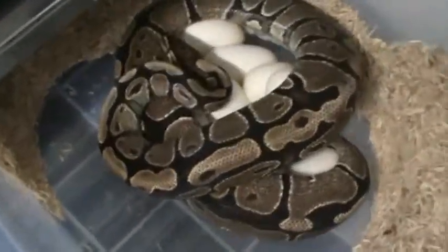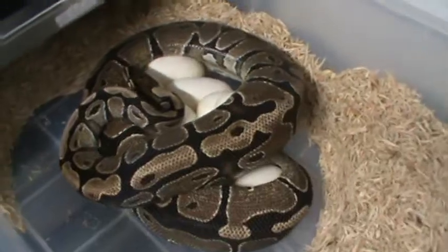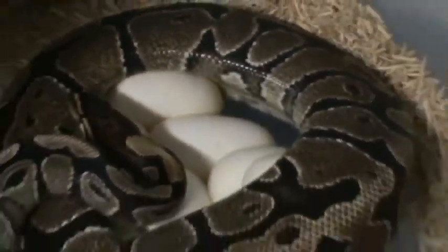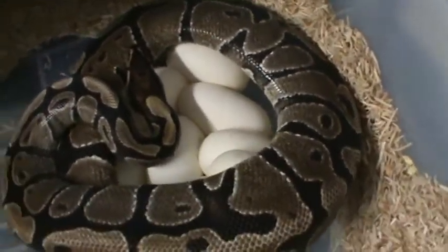I'm going to go ahead and pull this clutch and get it set up. I'll shoot another video and let you know what we ended up with. She just doesn't look very happy. Some nice looking eggs too — fairly large.